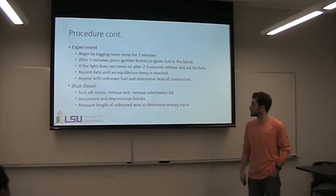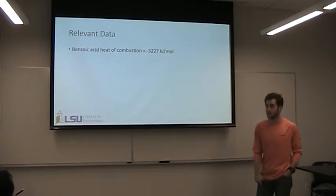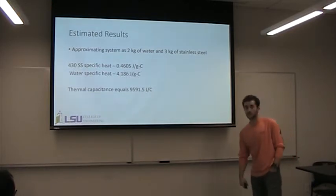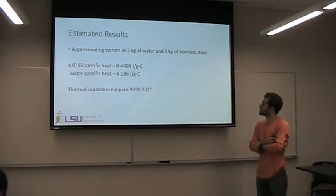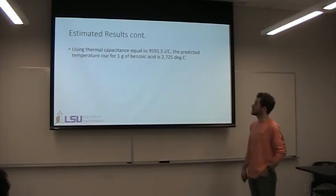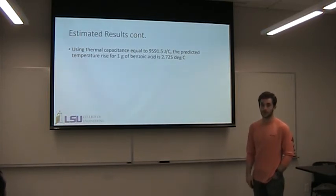Then shut down — it's kind of a reverse process. Turn the motor off and disconnect. You want to measure the length of unburned wire to determine the energy input. Some relevant data: the heat of combustion for benzoic acid is negative 3,227 kilojoules per mole. A sample calculation from the lab manual approximates the system as 2 kilograms of water and 3 kilograms of stainless steel. Using engineering material tables for specific heats, you multiply by mass and specific heat of each material to get the total thermal capacitance, which you can then use to find the expected temperature change.